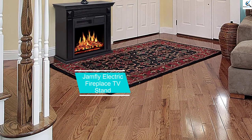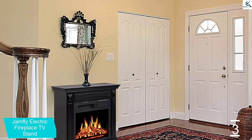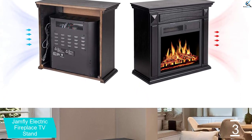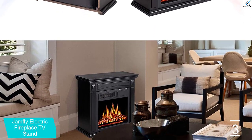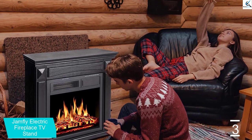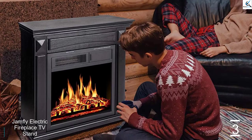At number 3, we have the Jamfly Electric Fireplace TV Stand. Jamfly is also offering one of the few options on our list with a compact footprint. So if you don't want the fireplace to take up half the space in your living room, this is the best option for you. The Jamfly Electric Fireplace TV Stand is a powerful yet compact option. You also get a large fireplace design, making it a center of attraction for the entire room. It can support up to 55-inch TVs, and the TV can be up to 70 pounds in weight.